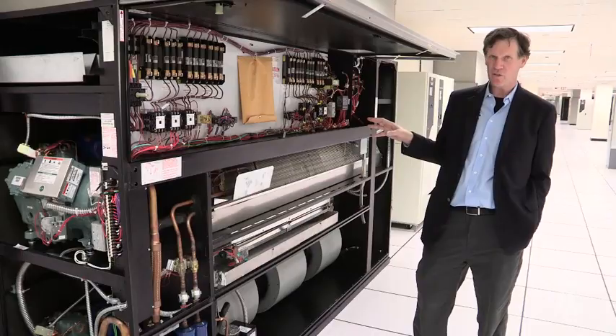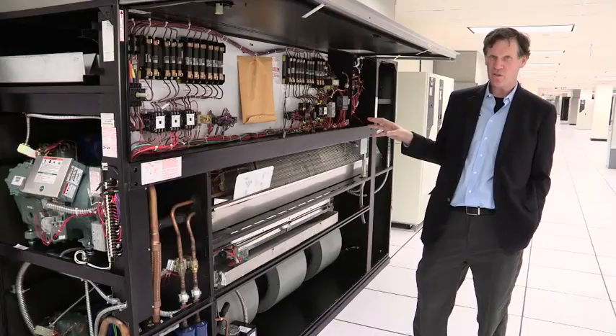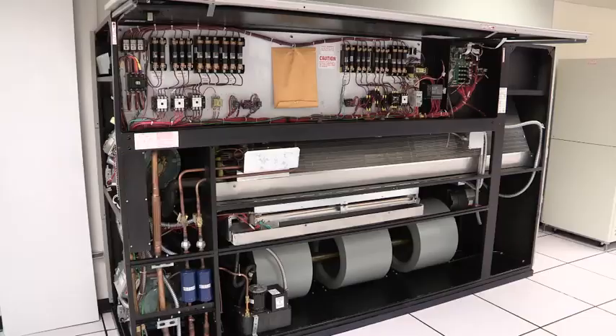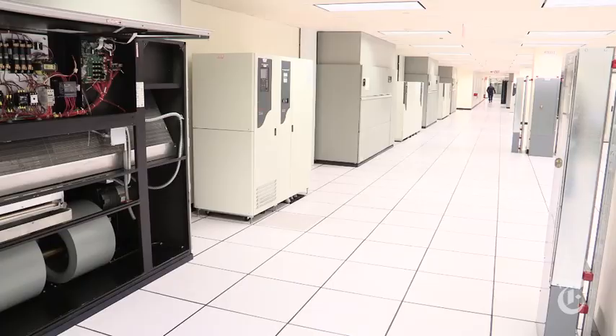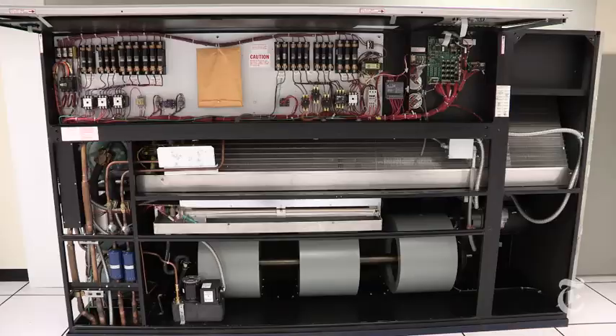This is the inside of one of the big cooling units that forces cool air down underneath the floor and then up through the hot servers in order to keep them running. All the electricity running through those servers generates tremendous amounts of heat, so you've got to spend more energy to cool them using these units, which are all along the outside walls of these big server rooms.